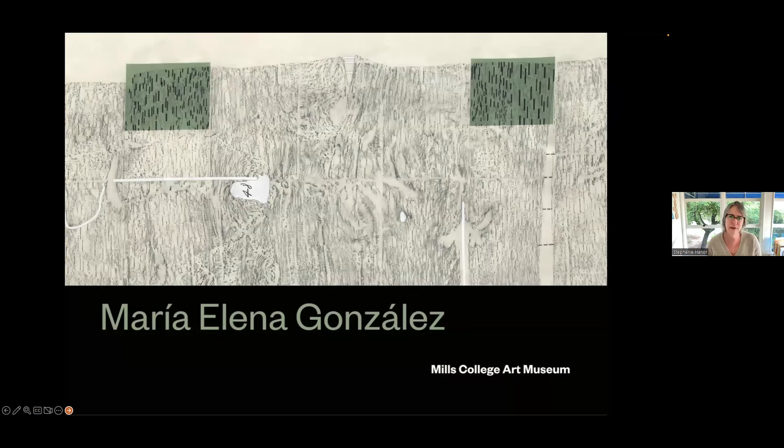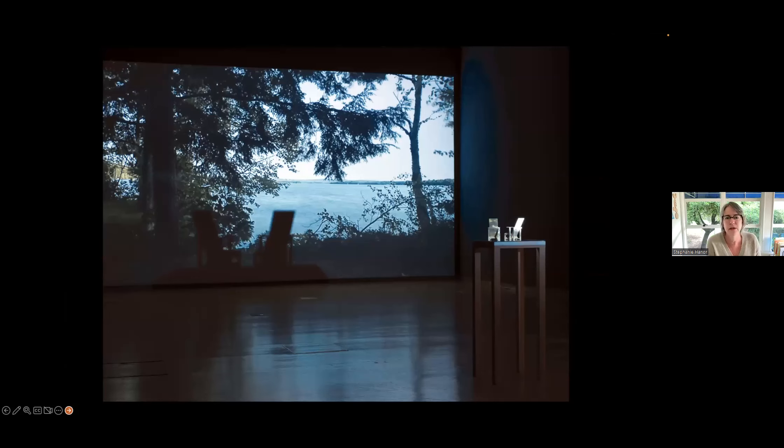The first exhibition I want to share is by an artist named Maria Elena Gonzalez, called Tree Talk. Maria Elena is a Cuban-born artist who splits her time between San Francisco and New York City. This was an exhibition we did right before COVID.